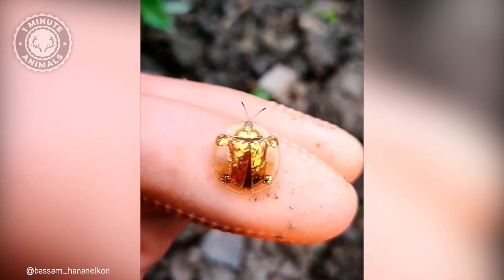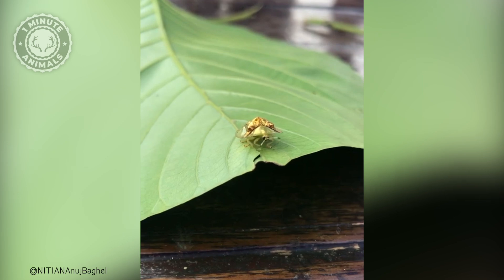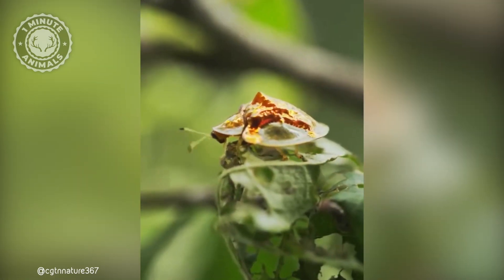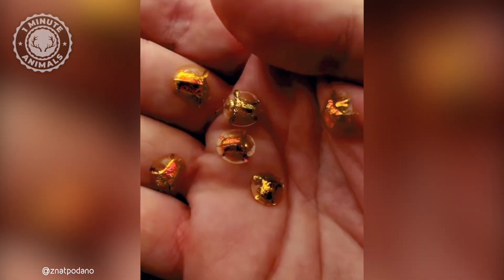That dazzling gold color — it's pure science. The beetle's shell is covered in a transparent layer that reflects light, creating a metallic sheen. This sheen can even shift to a reddish brown when the beetle is stressed, mating, or touched.